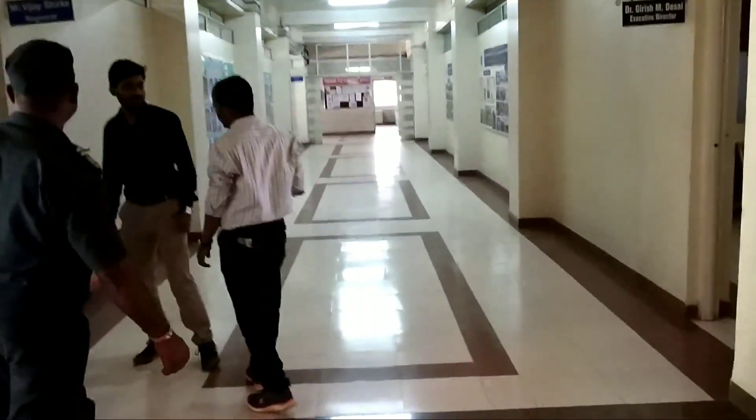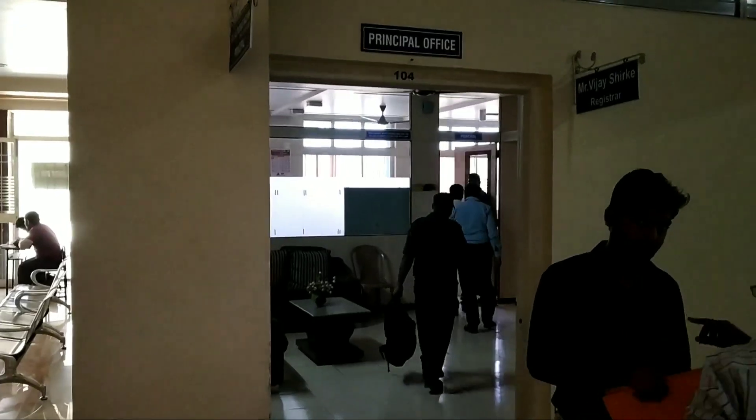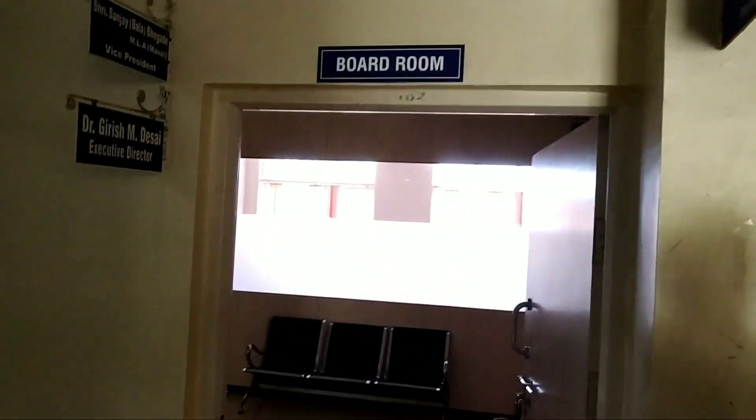Let's see the first floor of NMIT. Here on the first floor is the principal office, and on the right side is the board room.